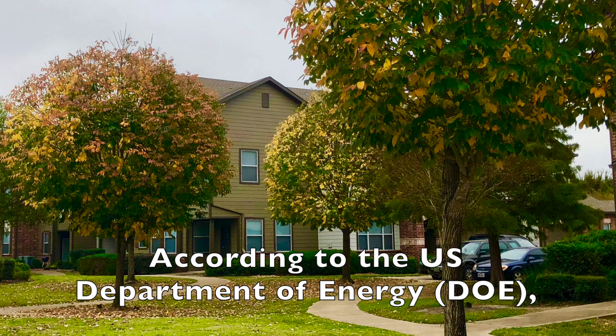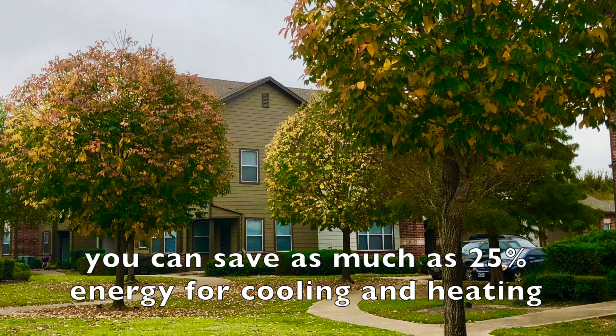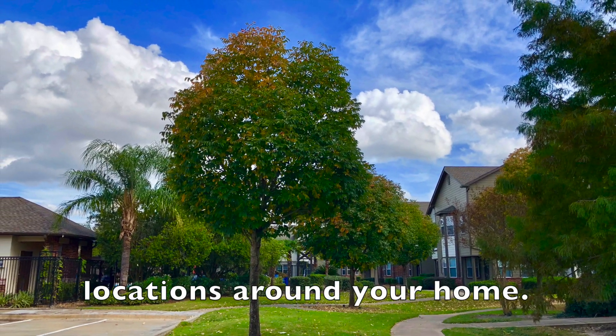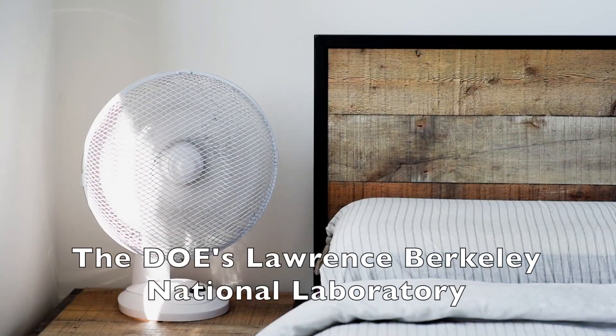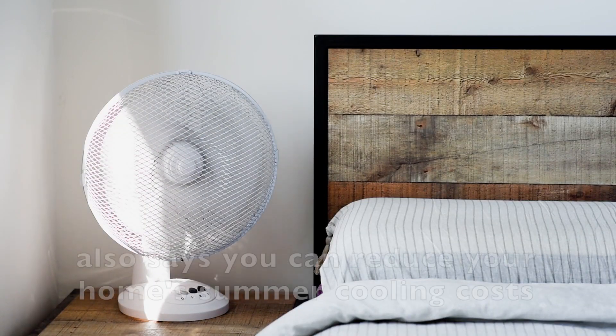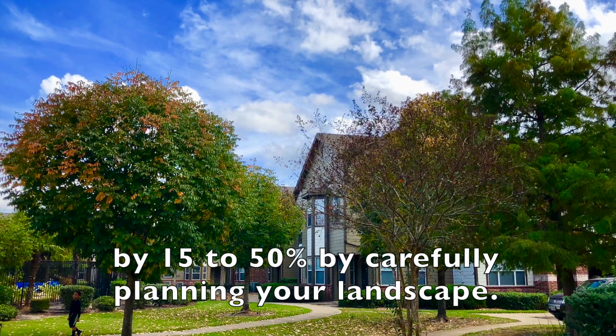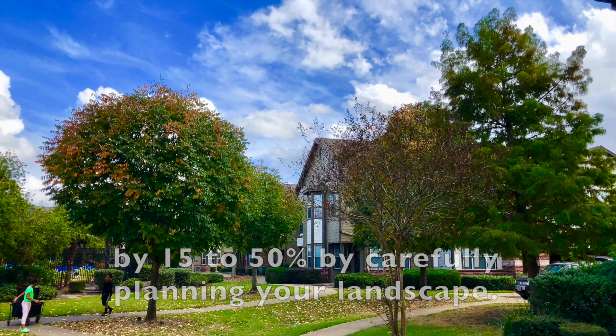According to the US Department of Energy, you can save as much as 25% energy for cooling and heating when you plant trees at carefully selected locations around your home. The Lawrence Berkeley National Laboratory also says you can reduce your home's summer cooling costs by 15 to 50% by carefully planning your landscape.